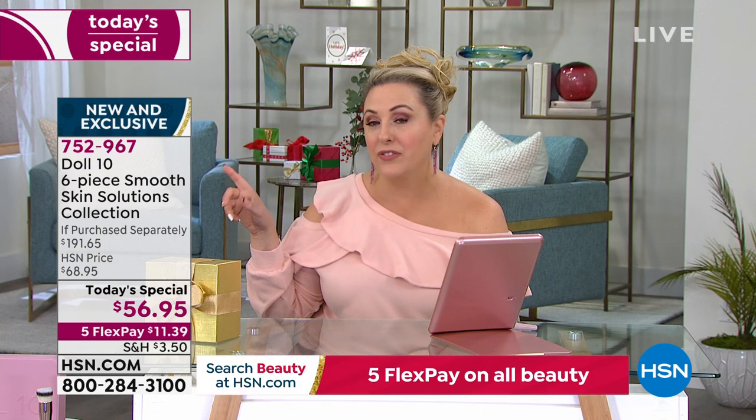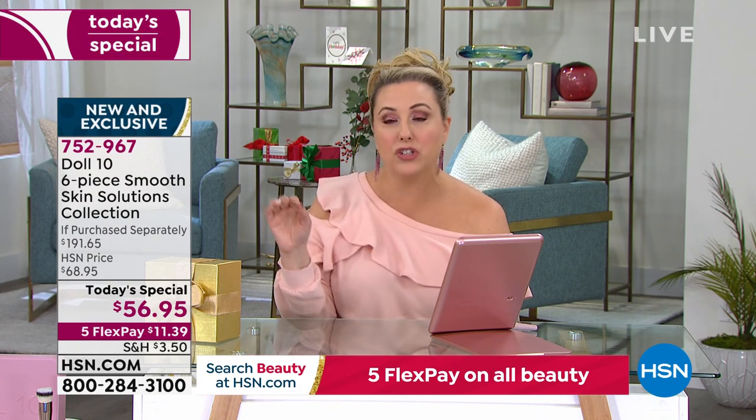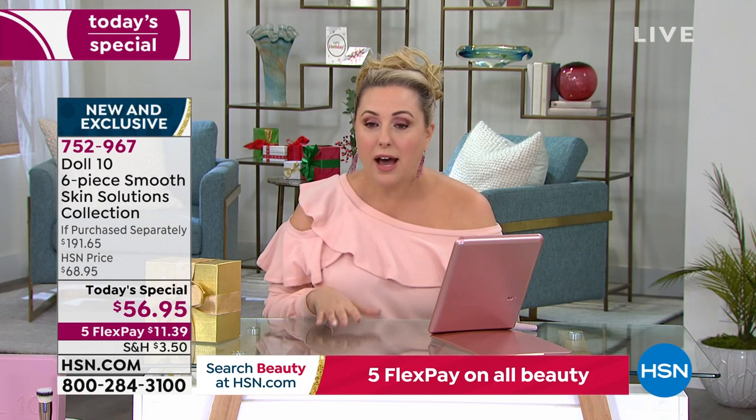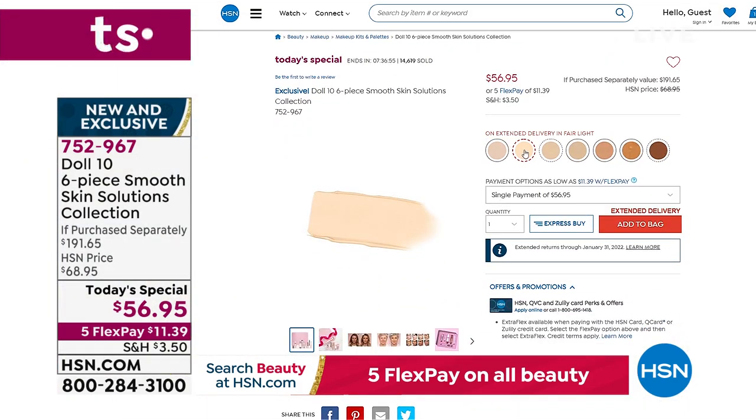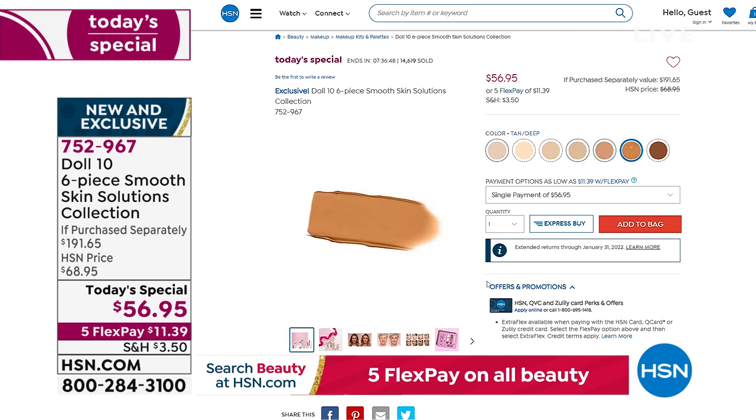We're busy on the phone lines — you can go to hsn.com. Put in item number 752967 — it's right on the homepage. Click it and you can see all the colors on the shade chart and pick yours. There are even little swatches, which I like. Most people can wear one of three shades, so it's hard to even make a mistake.